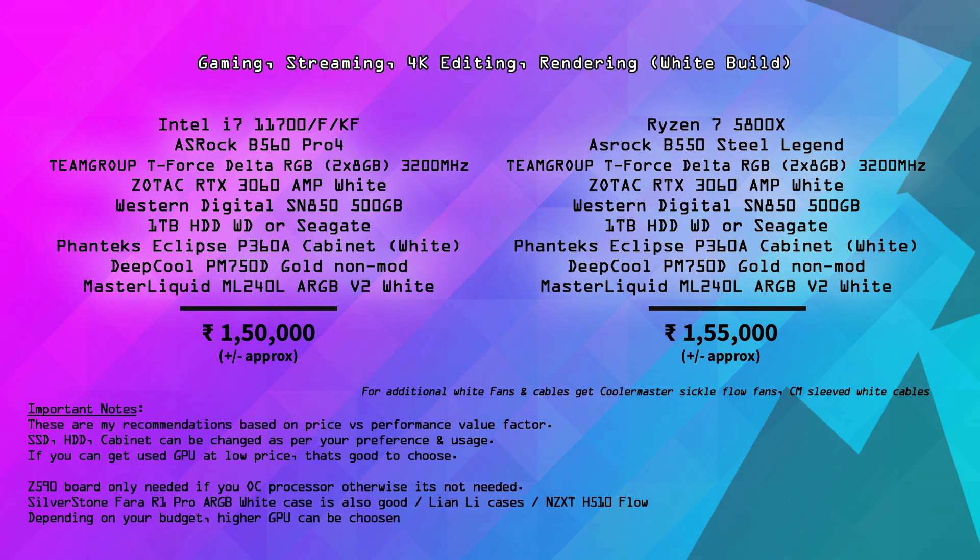If you choose the 360mm version of the cooler versus the 240mm, that depends on your budget. If you prefer a stylized look and have a slightly higher budget, the Lian Li Dynamic O11 is available. The Lian Li Galahad series AIO is also available in white color but is more expensive. Total pricing is approximately ₹1,50,000. On the Ryzen side, specs are almost identical with a B550 Steel Legend motherboard, also in the ₹1,50,000–1,55,000 range.